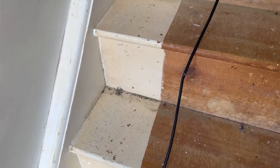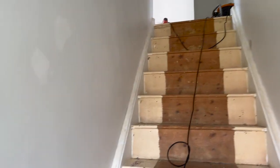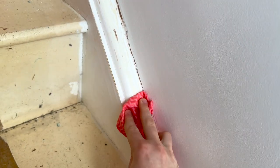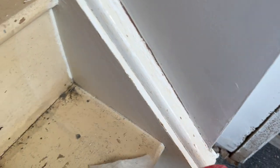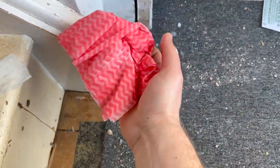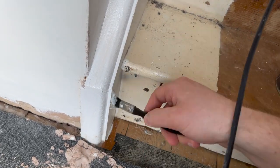Alright, so it's all sanded down. I've gone over it with the vacuum and got all the dust up. Now I'm going to get some warm water in a bucket and just wipe it over, try and get as much dust off as I can. Then I'm going to do a little test at the bottom with the paint to make sure it doesn't come back through yellow.